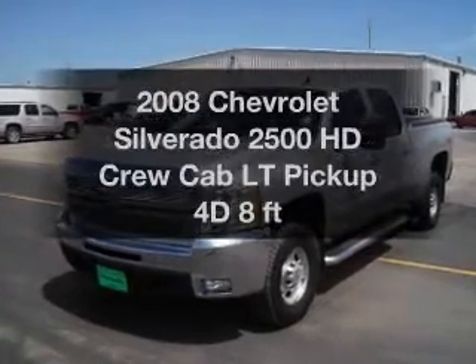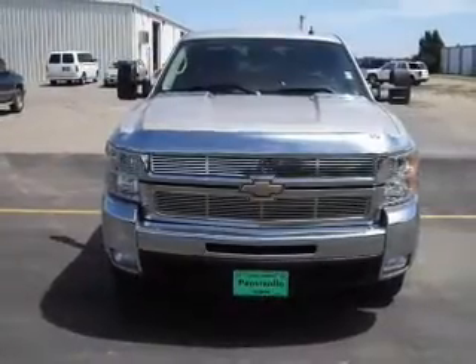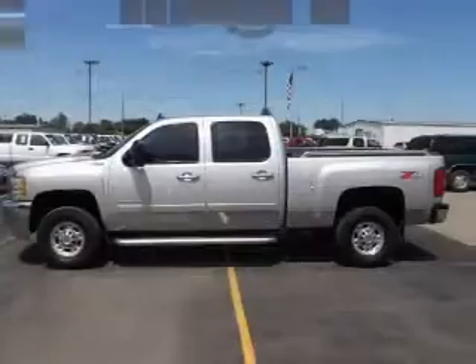This is the set of wheels you've been looking for, with a reliable engine connected to a smooth shifting transmission. The anti-lock braking system will help deliver you safely to your destination.